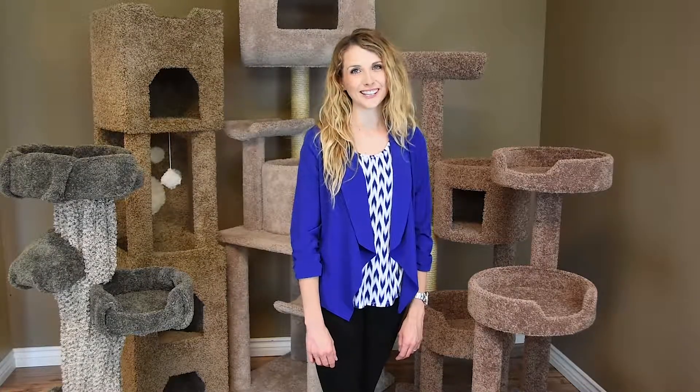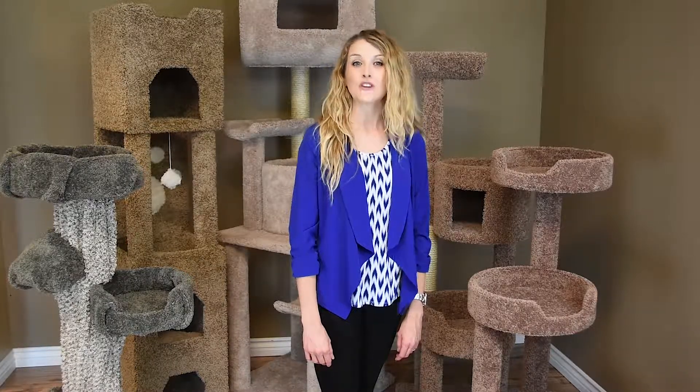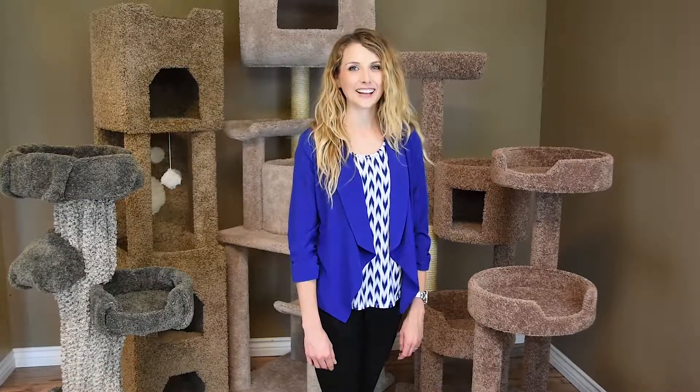We have been designing cat furniture for over 30 years with the goal of providing a high quality product and functional design for your cat to climb, play, and sleep in. Every cat should have a cat tree of their own to call home, and with New Cat Condos they will. Thank you for your purchase.